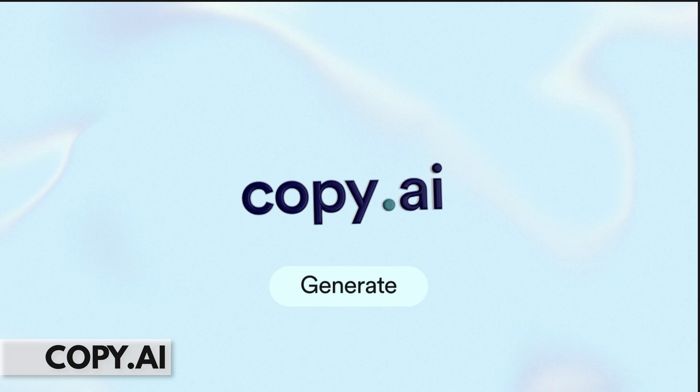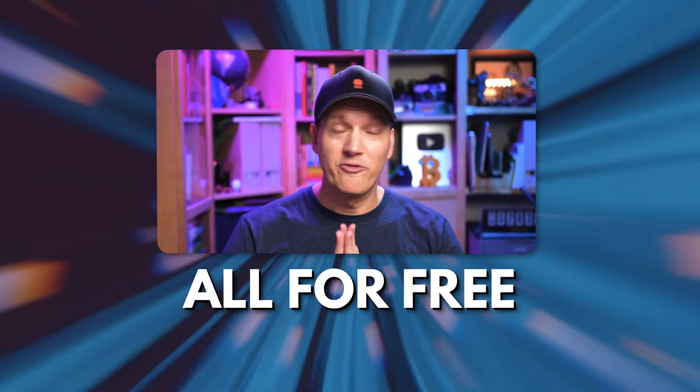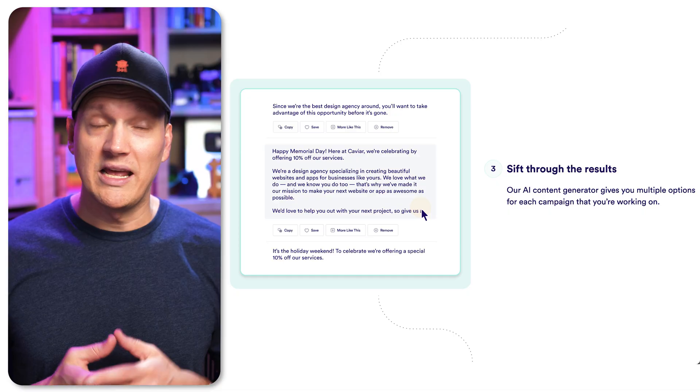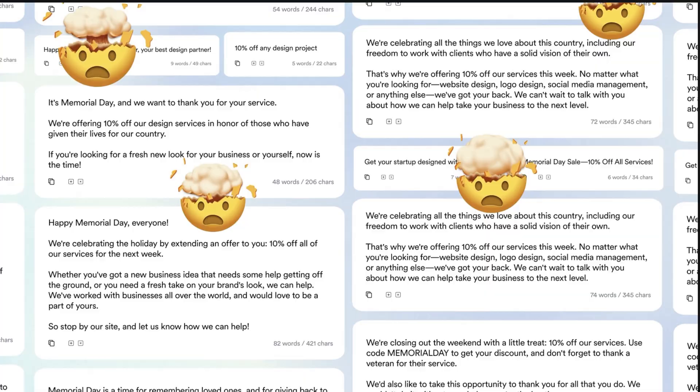Next up is Copy AI. If you write lots of content like tweets or LinkedIn posts, then you should try out Copy AI. You can write all of your content for free with zero effort. But not only does it help you write the content itself, it actually helps you get ideas for future content you're going to write. And then when you have more ideas, it will help you write those in this beautiful little AI cycle.